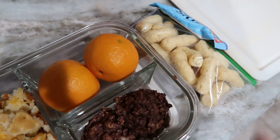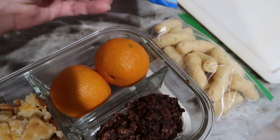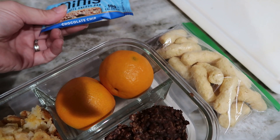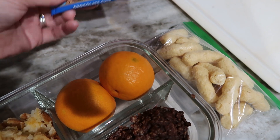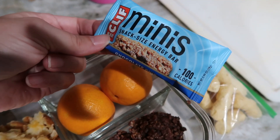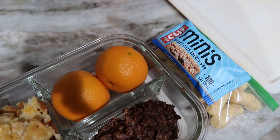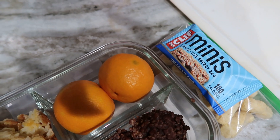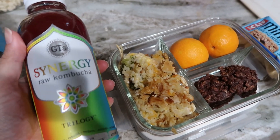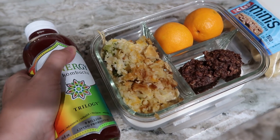He's got some Hippeas — he really likes the Bohemian Barbecue ones, but all I have are the white cheddar ones right now. I also grabbed some Clif Mini bars; I thought they'd be good for him because he has some employees out right now so he's been having to work on job sites. If he's doing physical work in the afternoon, that'd be a nice snack. And then a kombucha — when he brings one he'll drink half one day and half another.